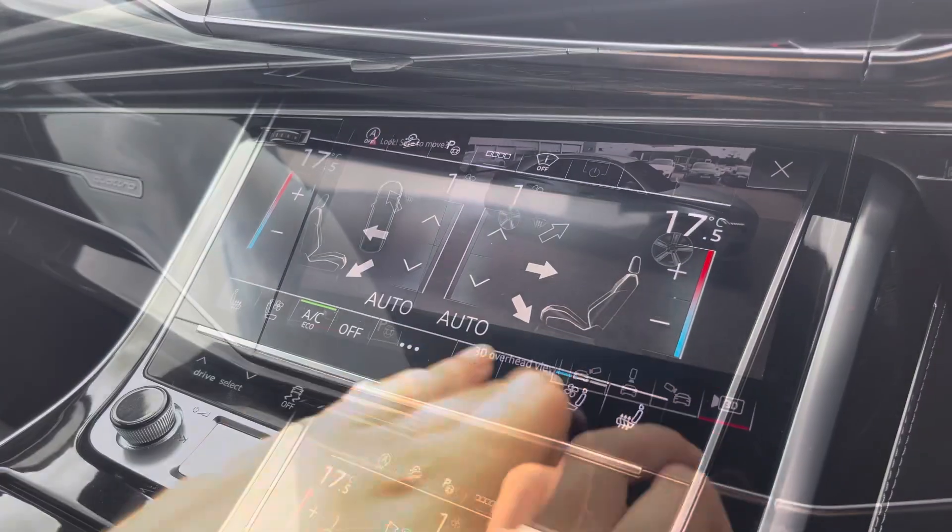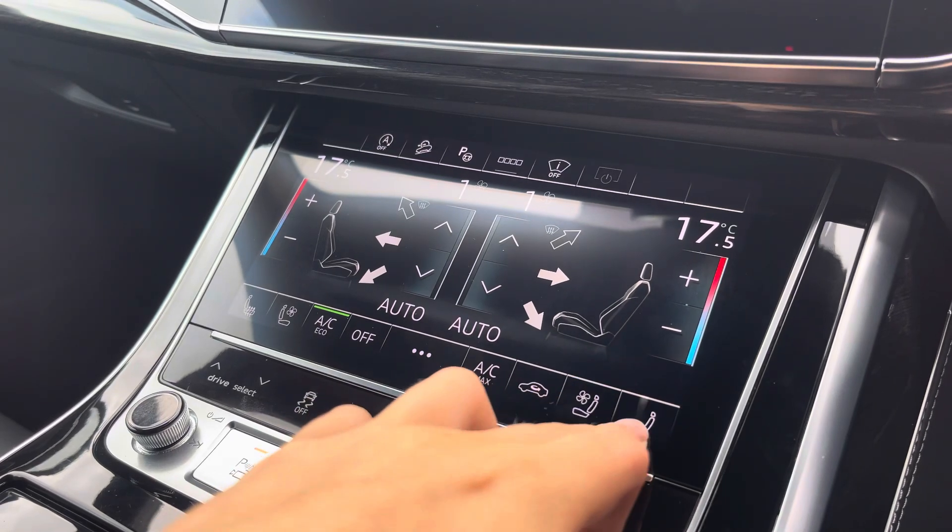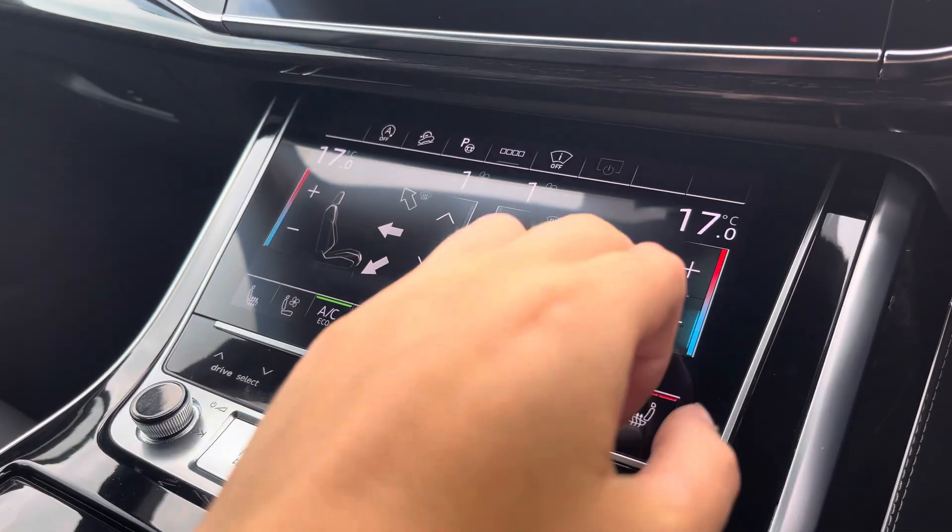Below that we've got the 3-zone climate control unit which allows you to separately adjust the temperatures, and of course the front seats are also heated and ventilated.